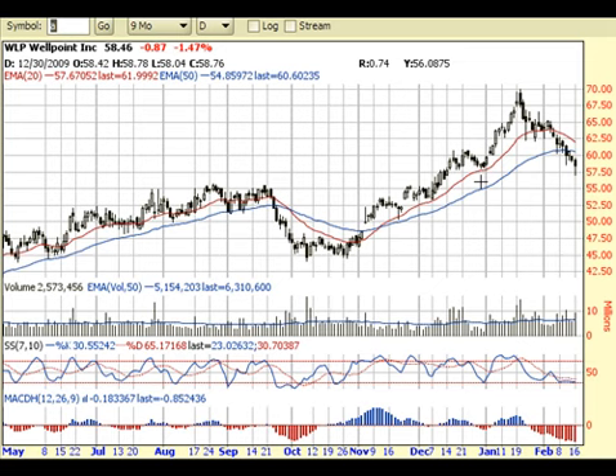So we zoom in to a nine-month daily view. Recently WellPoint has been experiencing some pretty sharp sell-off, almost straight down. Nothing ever goes straight down or straight up forever, and as a result we are oversold on this stock — it's getting a little bit stretched out towards the downside. In addition to that, it's holding on to this support area right around the $57.50 level. So there are several things pointing towards a potential bottom forming right here.